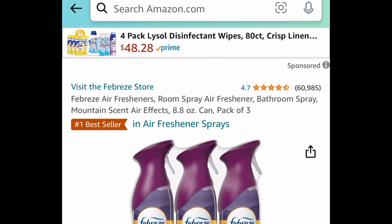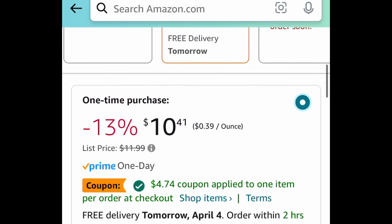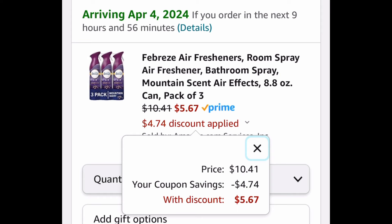Next one here, we have another Febreze deal. This is a Febreze air freshener — you get three of them, and these are 8-ounce cans. Go ahead and clip that coupon and you can snag it for $5.67.